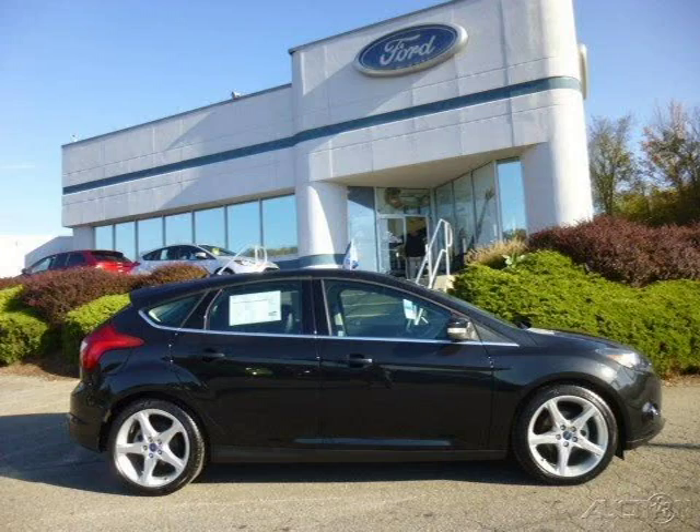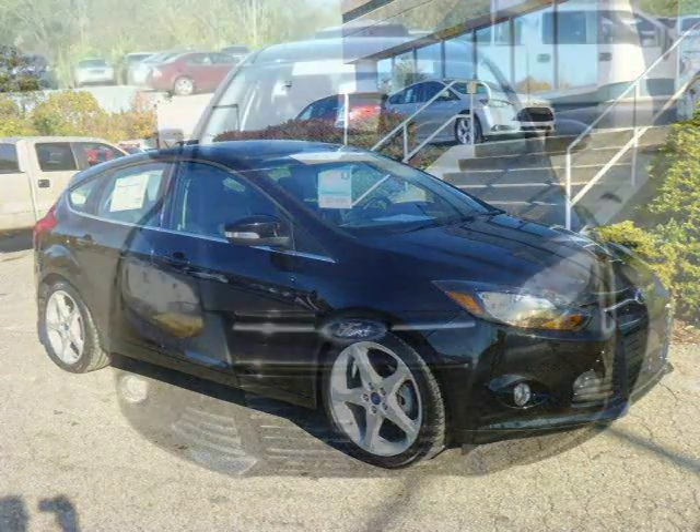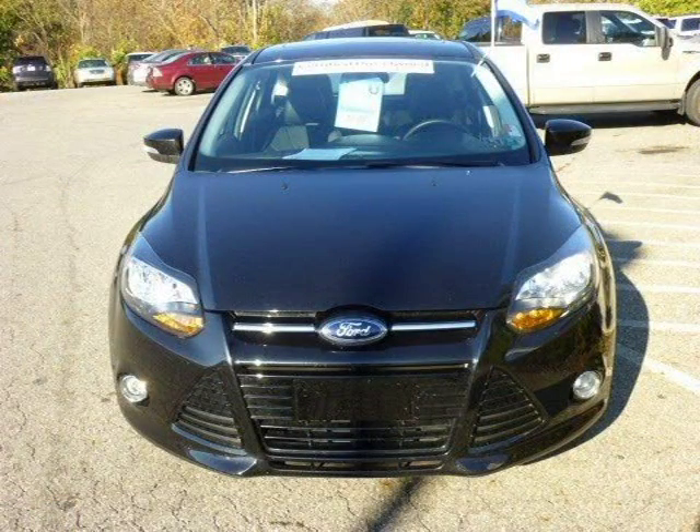This 2013 Ford Focus hatchback is located in Zelienople, Pennsylvania and has 2,750 miles on it. This Ford Focus has a beautiful tuxedo black exterior paint color which is complemented by a charcoal leather interior color.